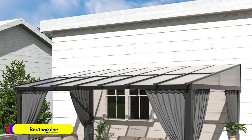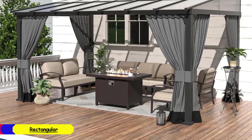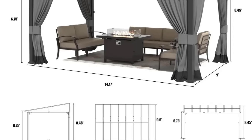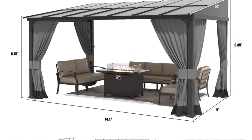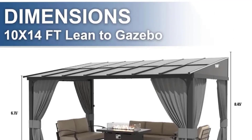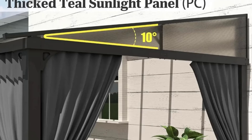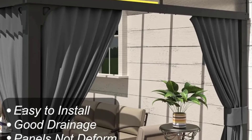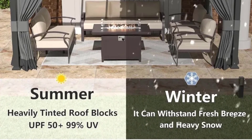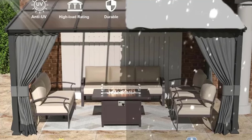Number 3: Rectangular 10x14 FT Hardtop Gazebo. I recently purchased the Rectangular 10x14 FT Hardtop Gazebo and couldn't be more pleased with my decision. This gazebo combines modern aesthetics with durable functionality, making it a fantastic addition to my outdoor space. The gazebo boasts a sleek modern design that complements any backyard. The metal frame is sturdy and well-constructed, providing a sense of stability and security. I appreciate the variety of color options — blue, sand, and gray — allowing for customization to match my outdoor décor. With dimensions of 168L x 108W x 101.4H, this gazebo offers ample space for gatherings, comfortably accommodating seating for family and friends, providing a perfect shaded area for relaxation and entertainment.